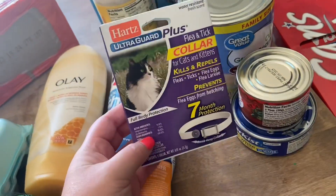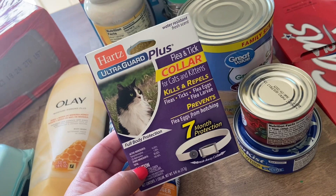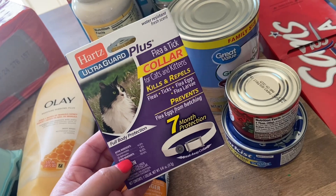I needed some more shock for the pool so I got that. Also, our cat Garfield has been sneaking outside — there must be some cats in heat around here — and unfortunately he's been bringing home fleas, so I got him a flea collar. Hopefully that will help.